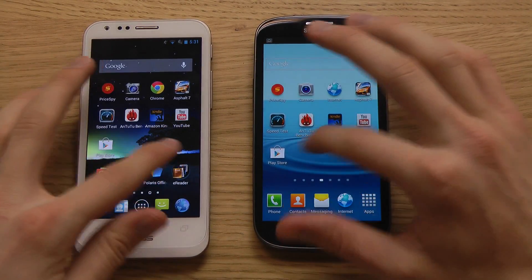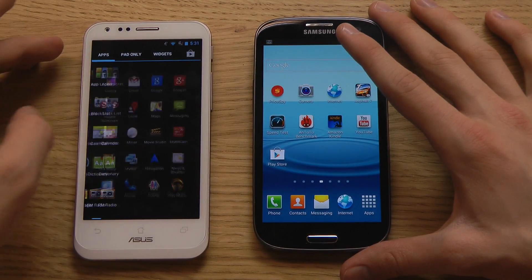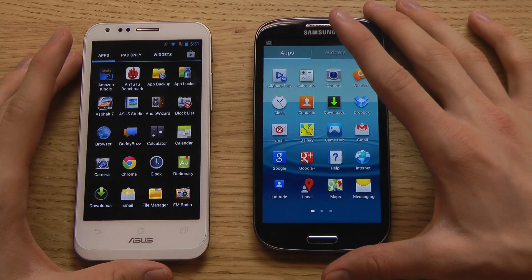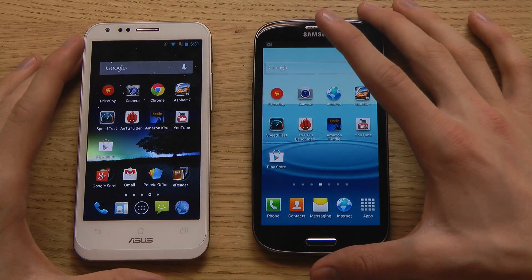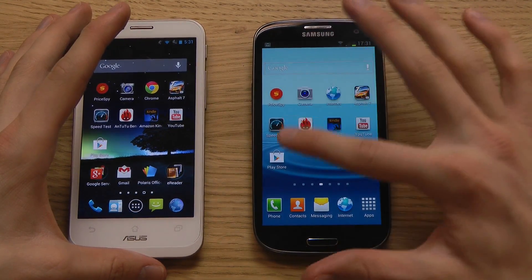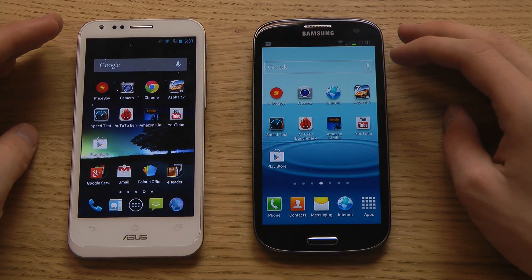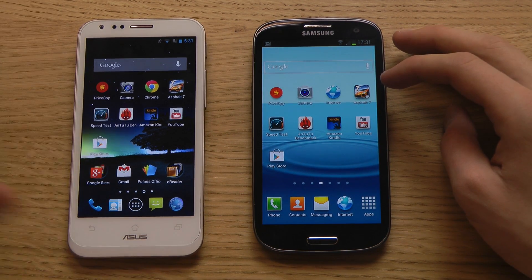That was a quick look at the UI. Both have custom UIs — TouchWiz on the Galaxy S3 and ASUS's skin on the PadFone 2 — both running Android 4.1 Jelly Bean but with different skins. You can actually make these two devices look exactly similar with third-party launchers. I really love the outdoor mode on the PadFone 2.